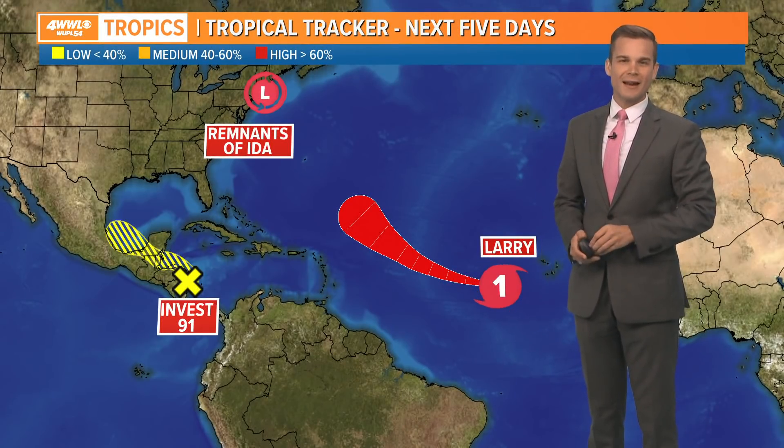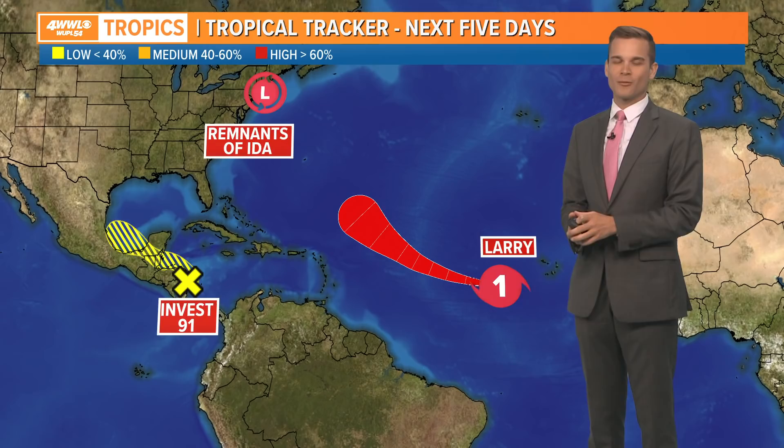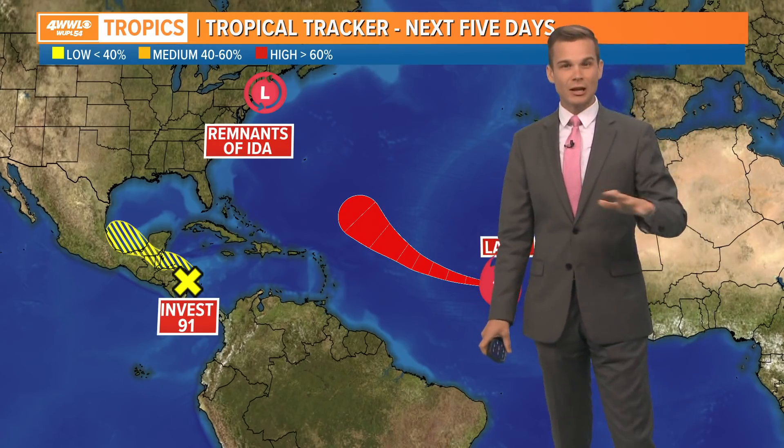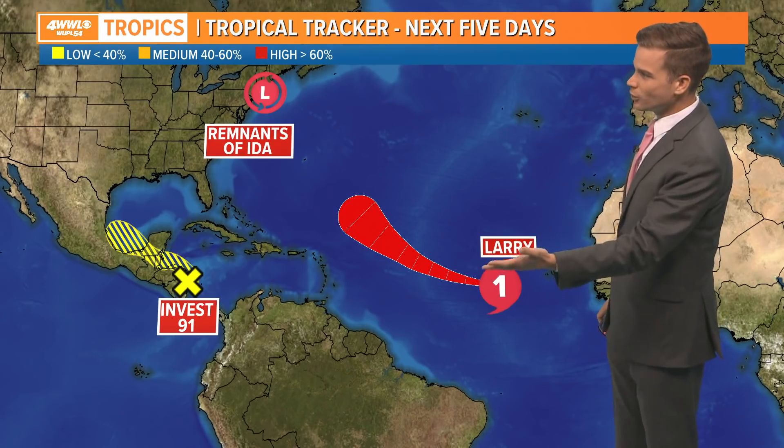Alright, let's talk about the tropics. We are heading into the heart of hurricane season. We're really not to our peak just yet — we still have a long ways to go — and we're tracking multiple areas.